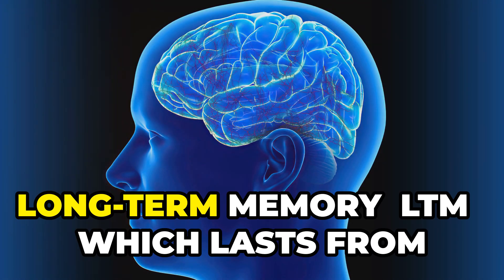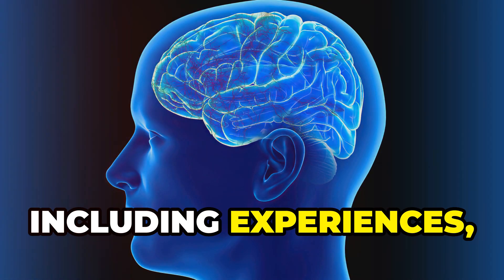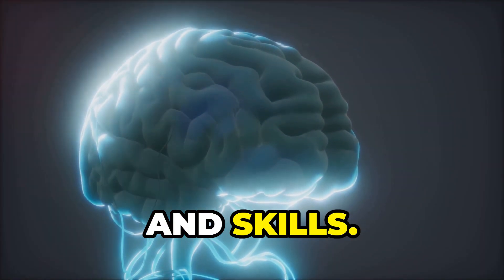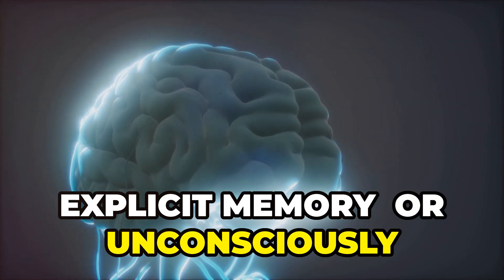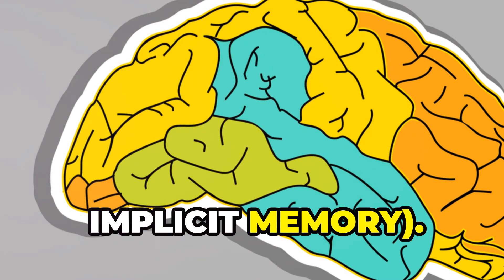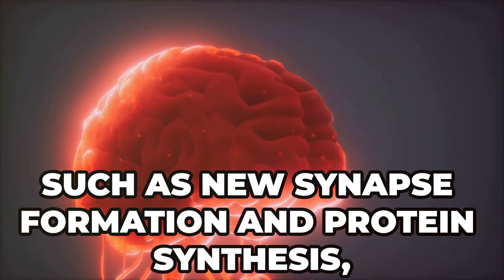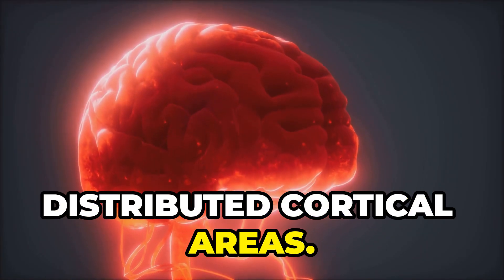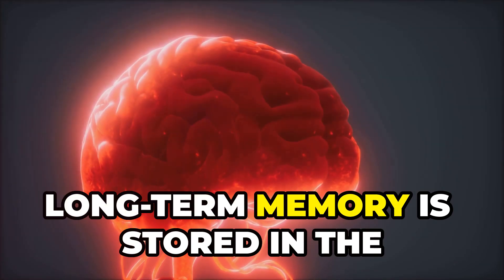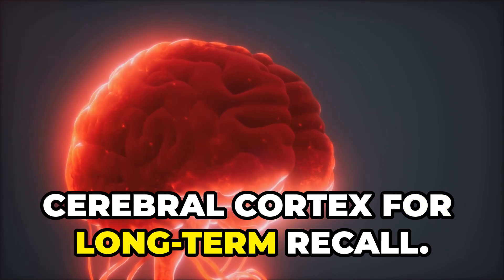Long-term memory (LTM) lasts from hours to a lifetime. It stores vast amounts of information, including experiences, knowledge and skills. Information is acquired consciously (explicit memory) or unconsciously (implicit memory). Consolidation involves structural changes in neurons, such as new synapse formation and protein synthesis, primarily in the hippocampus and distributed cortical areas. Long-term memory is stored in the hippocampus and distributed across the cerebral cortex for long-term recall.